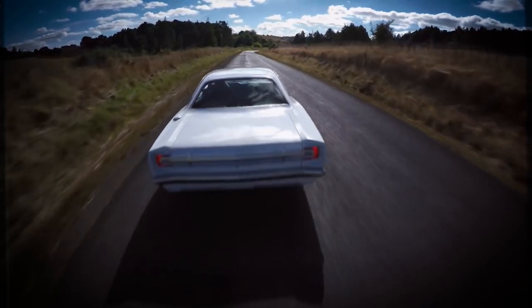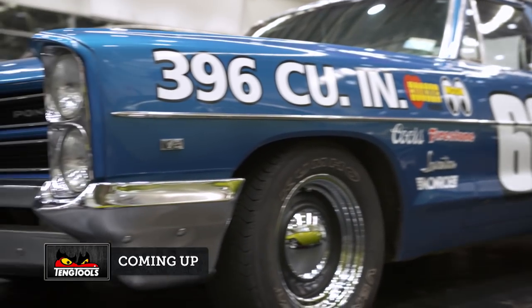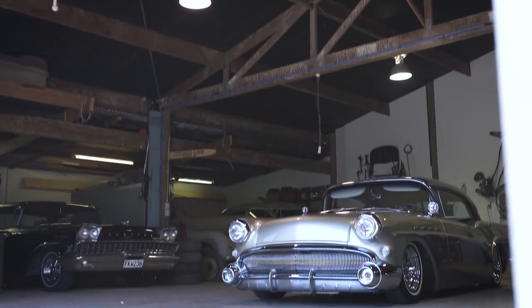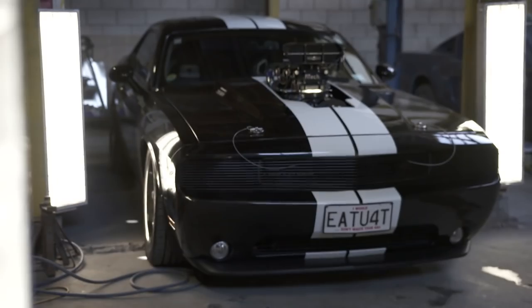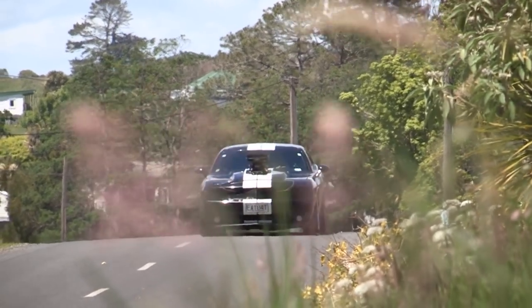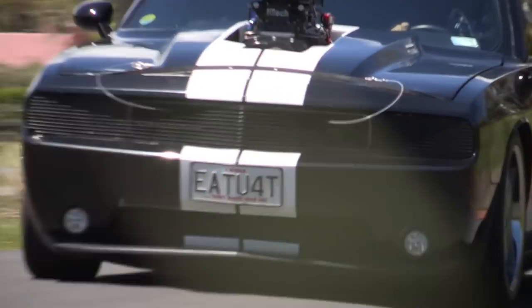Coming up, we hit the bright lights of Hawara for Taranaki Holden Club's General Motors family reunion. And we shed raid Colin and Kerry's collection of cool in Ngāhenapuri. But it's the crew from Meguiars kicking us off — this week we're in Auckland checking out Matt's 2011 Challenger, an old school meets new approach to the muscle car, and one that was supposed to be a Camaro.